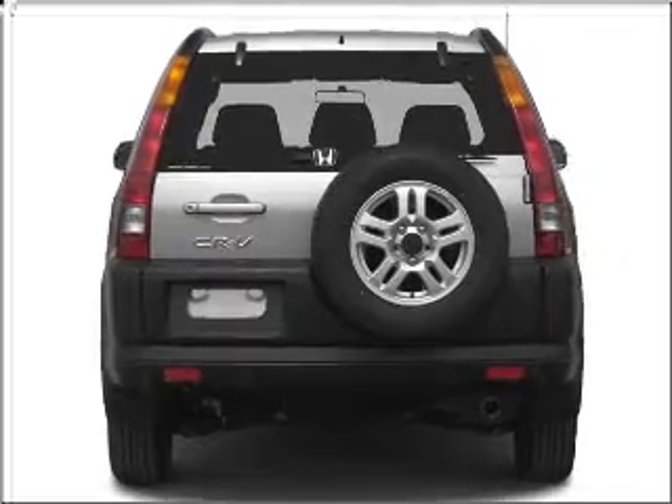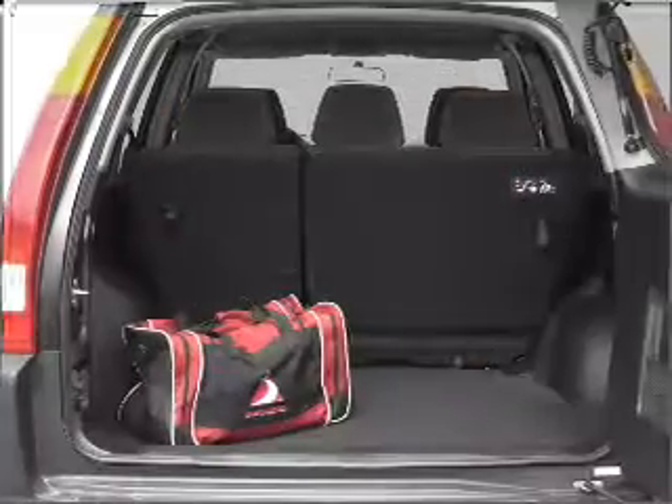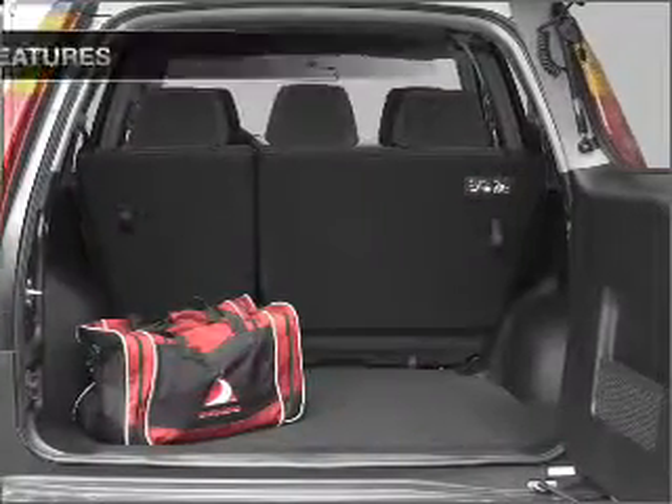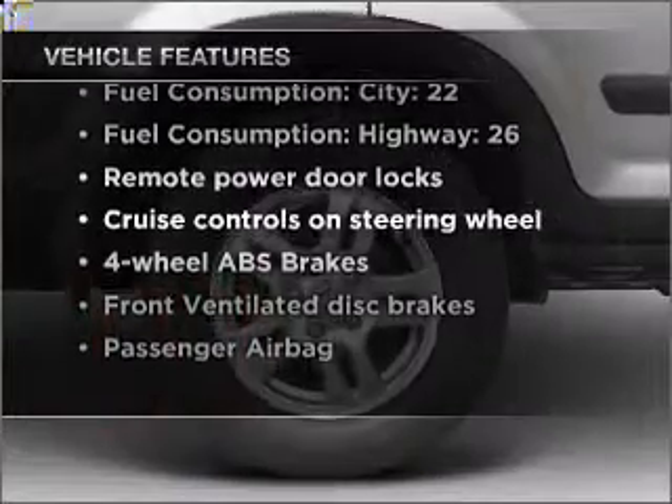Stand out from the crowd with premium wheels. The anti-lock braking system will keep you safe on the road. Let the outside in with a built-in sunroof. And with these notable features, you won't want to miss out on the opportunity to own this amazing vehicle.